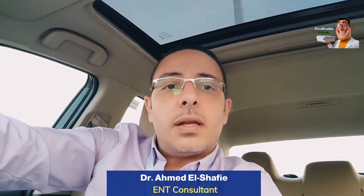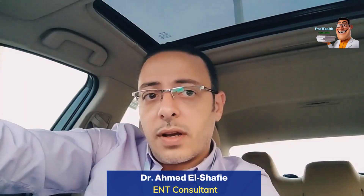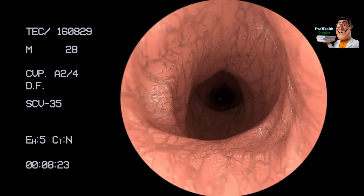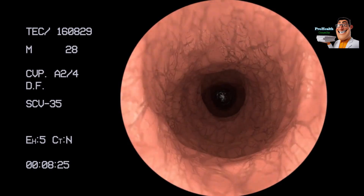This surgery can be performed in several ways. One method involves making an incision behind the ear to place the graft. Another method is done using an endoscope without making an incision — we insert the endoscope through the ear canal itself to perform the surgery. This procedure is not very painful, and when done with an endoscope it is much better.